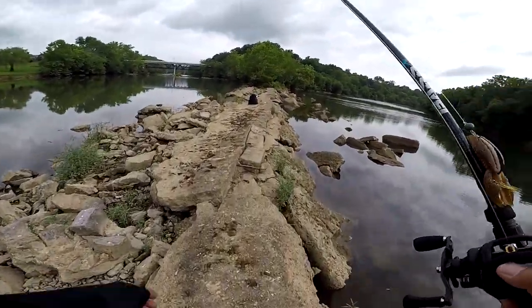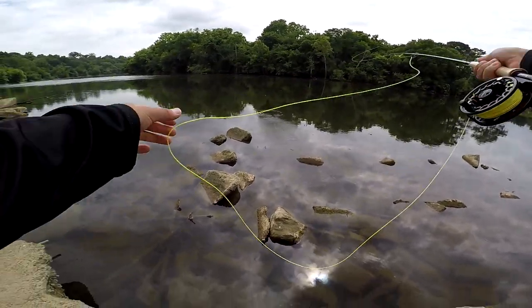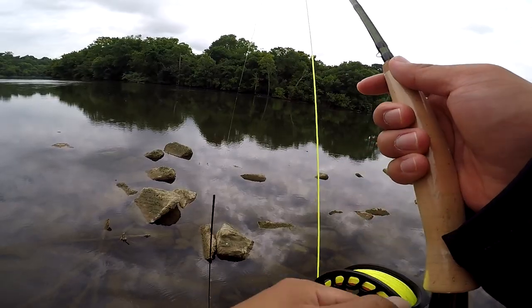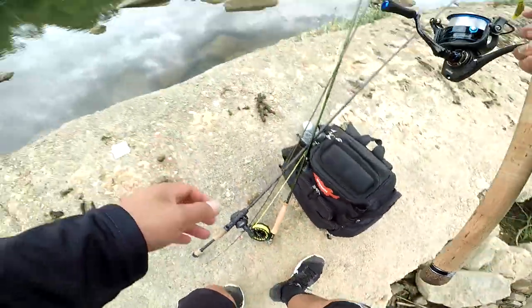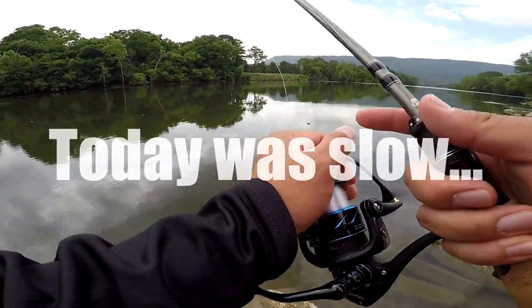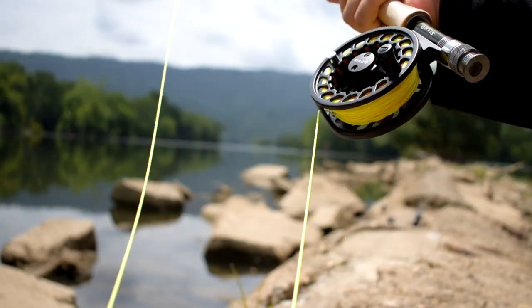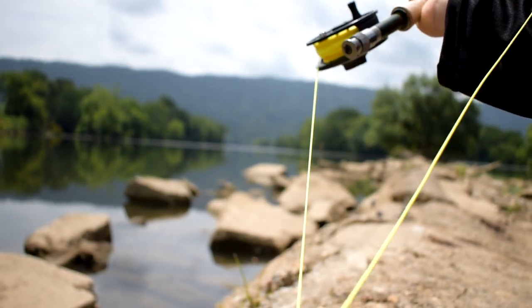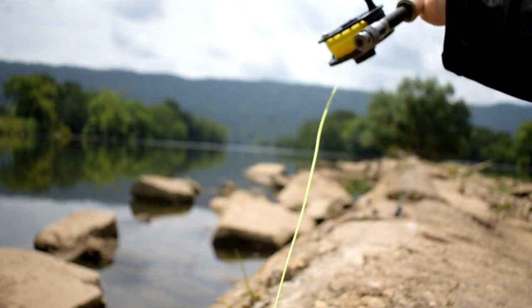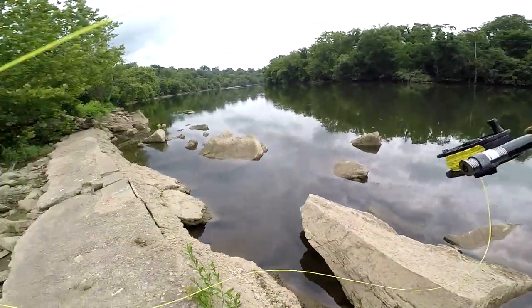Let's try the fly rod out. Almost had that fish!